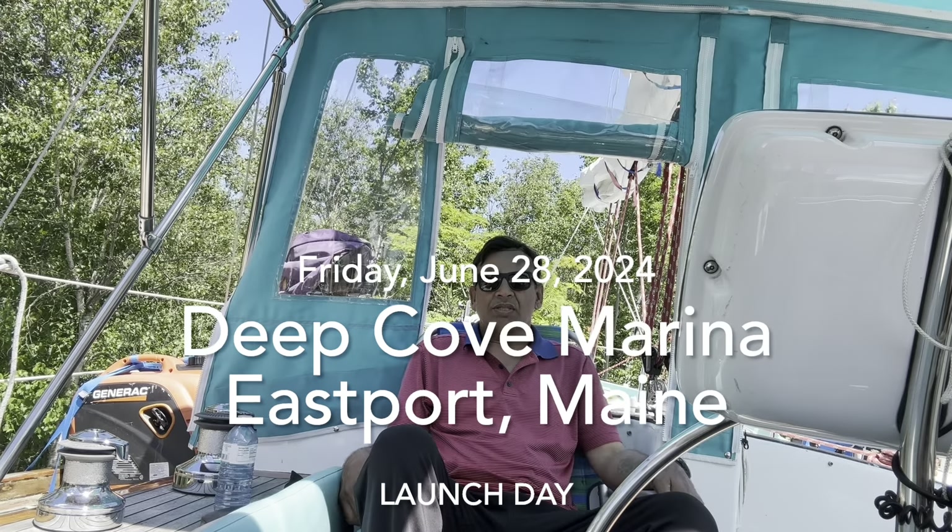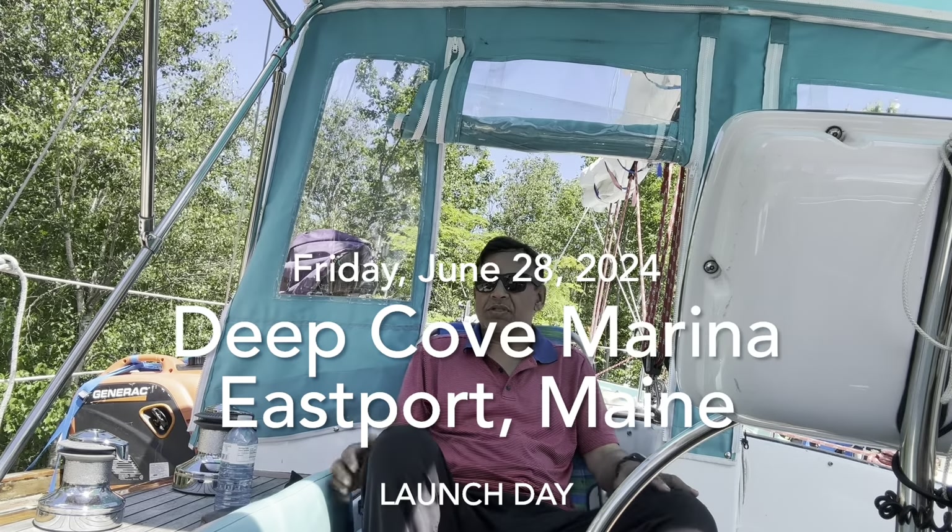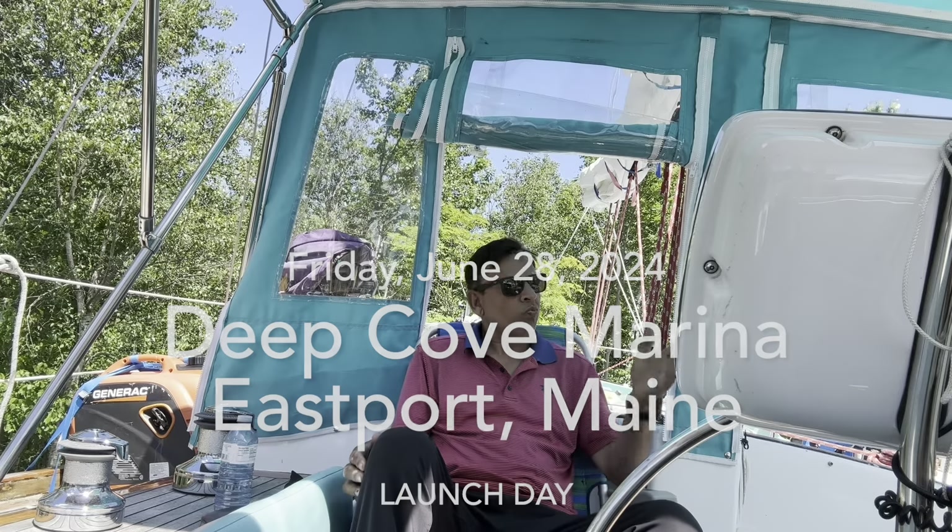Today is Friday, June 28th, 2024, just afternoon about 1:30. The lift crane is coming to pick me up. I'm here at East Port — I'm launching in the water. Very nice day, rather south-easterly breeze.